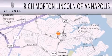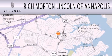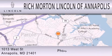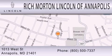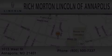Rich Morton Lincoln of Annapolis is dedicated to doing everything possible to ensure that the experience you have selecting your next vehicle is as pleasant as possible. We're located at 1013 West Street in Annapolis. We'll see you next time.